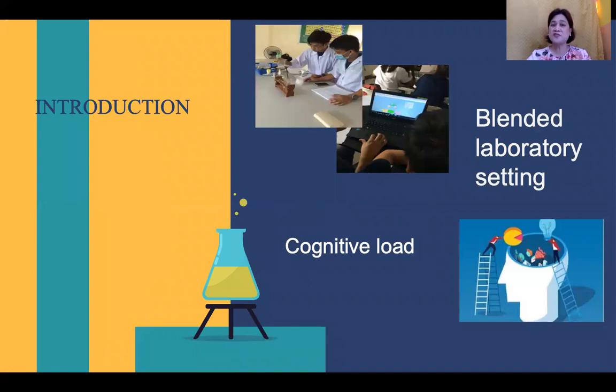The main components of my study are cognitive load and blended laboratory setting. According to John Sweller, the proponent of cognitive load theory, cognitive load is the total amount of mental activity imposed onto learners at a specific time, and this can be conceptualized as mental load, mental effort, and performance.